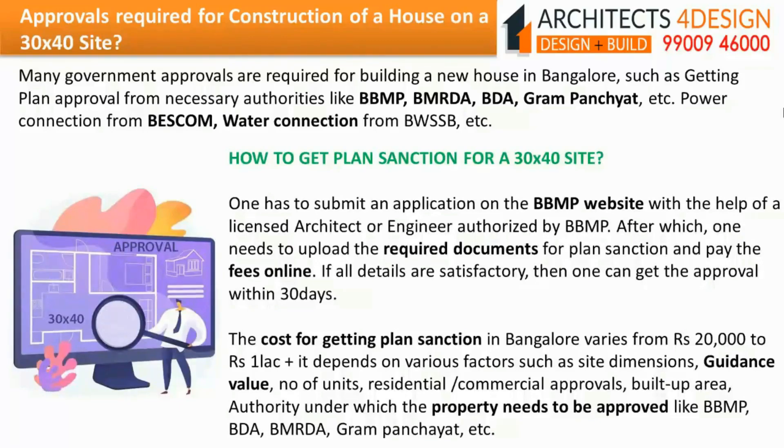Approvals required for construction of a house on a 30x40 site. Many government approvals are required for building a new house in Bangalore, such as getting plan approval from necessary authorities like BBMP, BMRDA, BDA, Gram Panchayat, etc., power connection from BESCOM, water connection from BWSSB, etc.